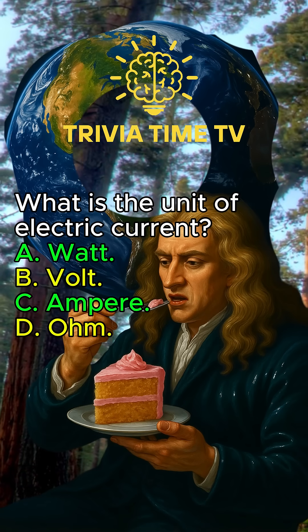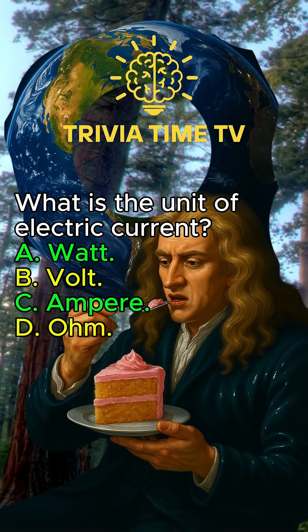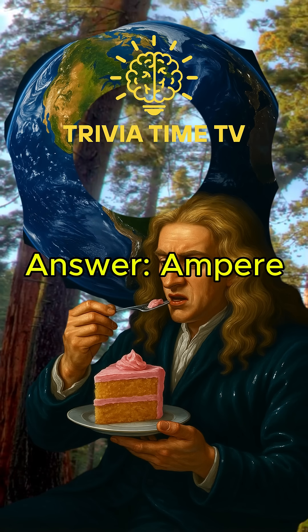What is the unit of electric current? Ampere.